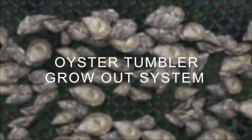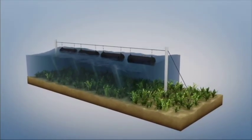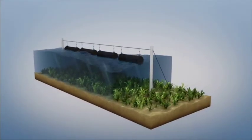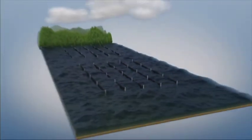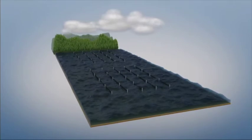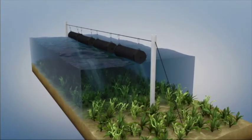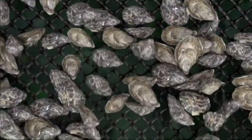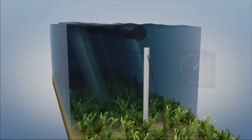The ZAPCO Aquaculture oyster grow-out tumbler is the second phase of the ZAPCO Aquaculture floating mesh bag system. The tumbler was developed to promote faster growth in spat, for both post and backbone line setups. The tumbler takes advantage of intertidal waters to generate a constant rotating movement, so it operates in the same manner as an upweller, but without the associated labour and machinery costs.